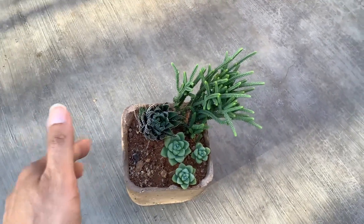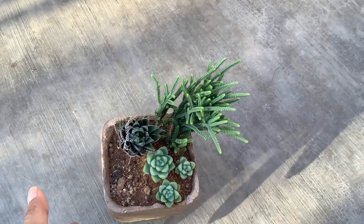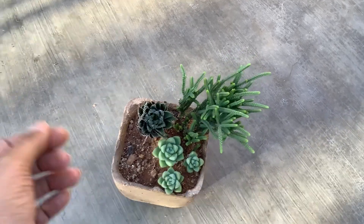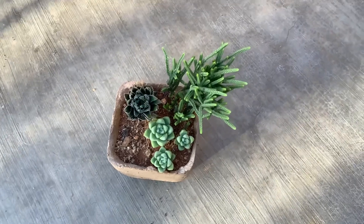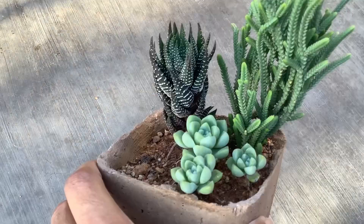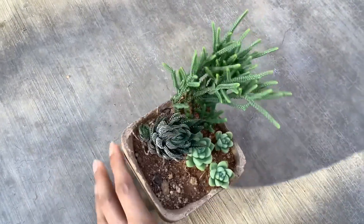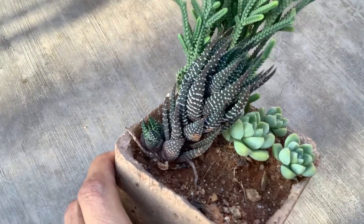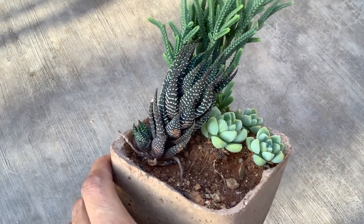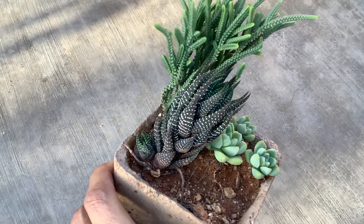One important thing to share: as you can see from this one-year update, the growth rate is not that great — but this is how succulents tend to grow. They grow slow, and even growing slowly they are very healthy. A lot of people panic when succulents don't grow and add a lot of fertilizers, which further damages the succulent — please don't do that.